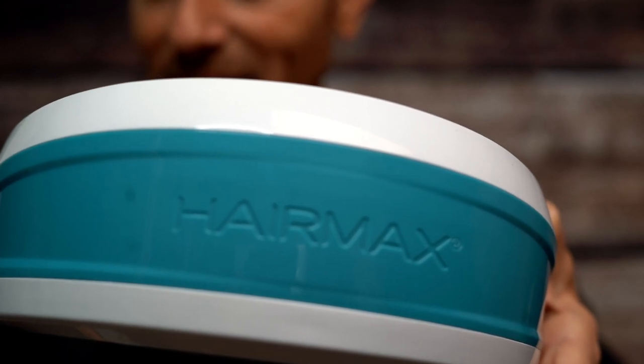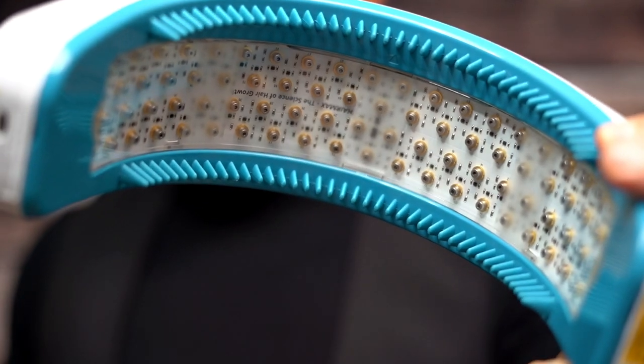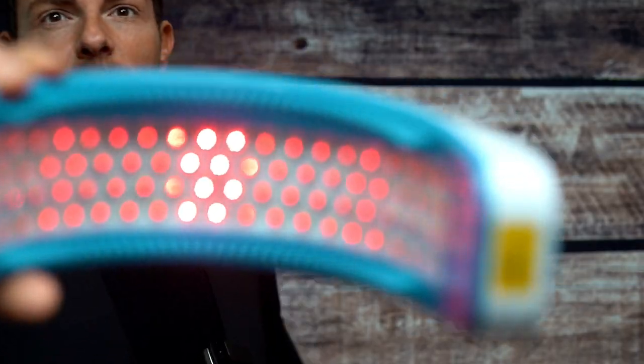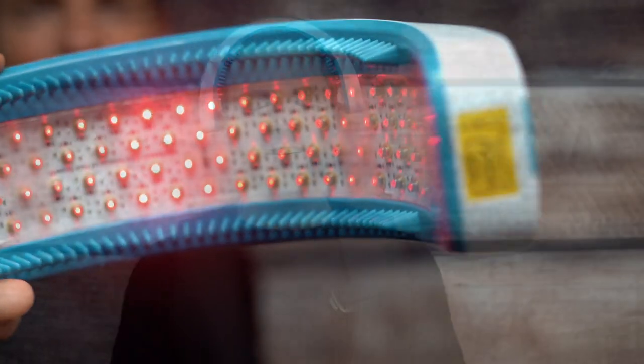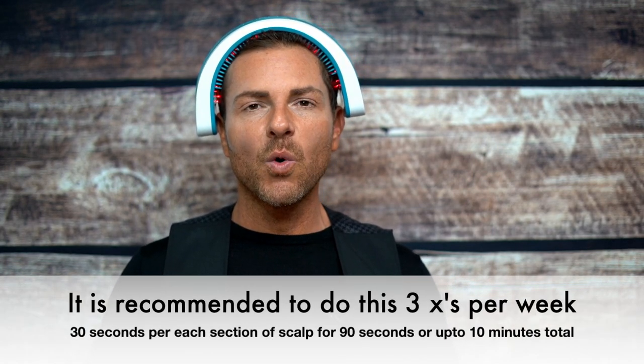Here it is, the HairMax LaserBand 82, and this is the inside. I'm going to give this a try. It says to move it over your scalp in 30-second intervals — front, middle, and back. I'm going to go ahead and turn it on. Look at that — you can see all the lights. I absolutely don't feel any heat whatsoever. We're going to be doing 30-second intervals, and supposedly it's going to vibrate every 30 seconds to give me a cue.